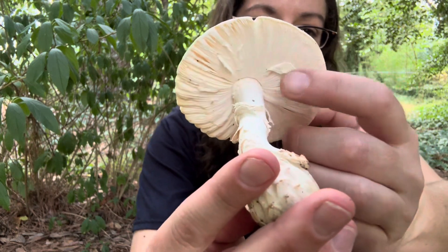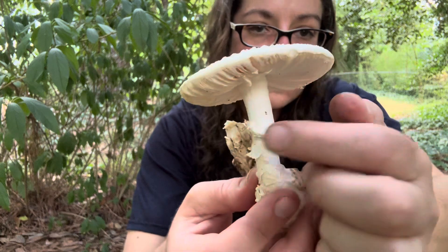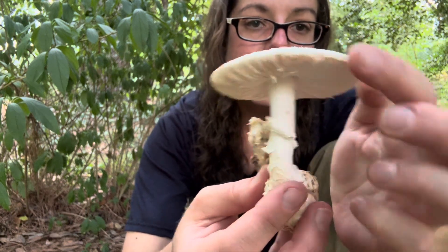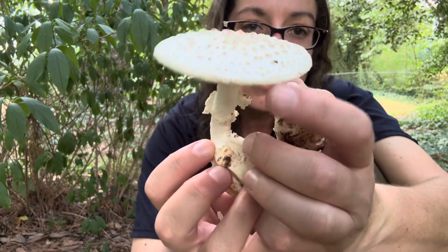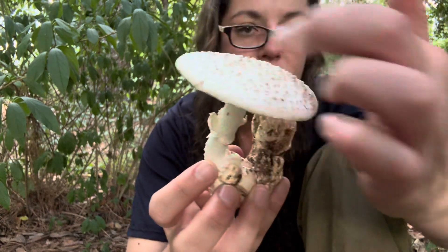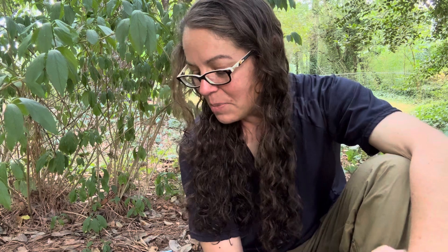Underneath you have a partial veil — at least bits of it — and that turns into this elaborate ring. There is also a little bit of tissue that often clings to the outside perimeter of the cap. That's called appendiculate, which is the mycology word for that particular phenomenon of the rim of the cap having this sort of floofy material.